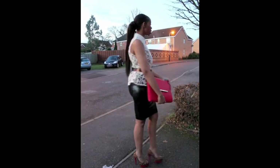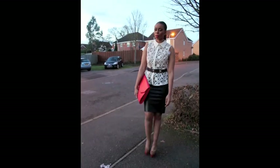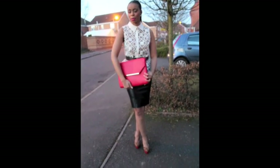For the first look I'm wearing this lace detail top, pencil skirt and patent leather Forever 21 leopard print pumps and this red clutch from Primark, and I've belted this look with a DVF Diane Von Furstenberg belt.